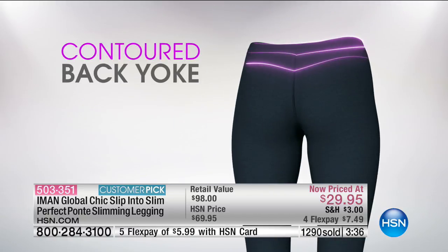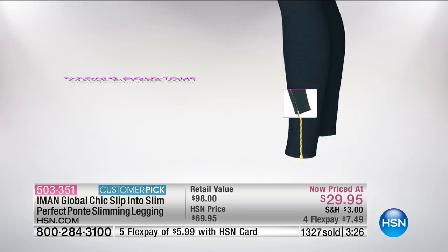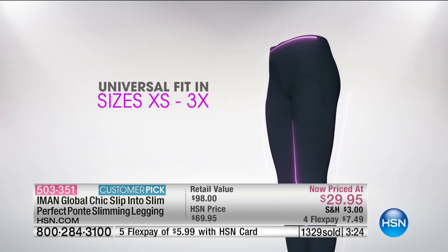I think I've gained five pounds — it's the winter. It is winter. It's all the cooking and baking and cookies. But if you like the marshmallow peeps, you can still go ahead and wear these leggings especially at $29.95.